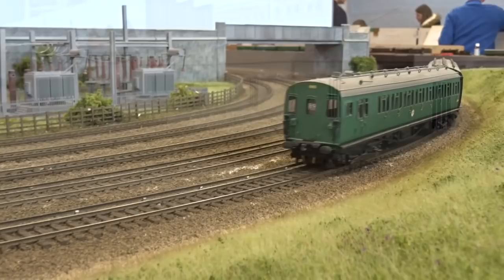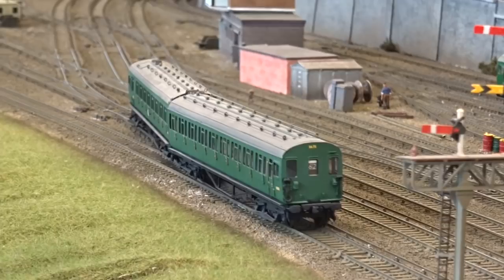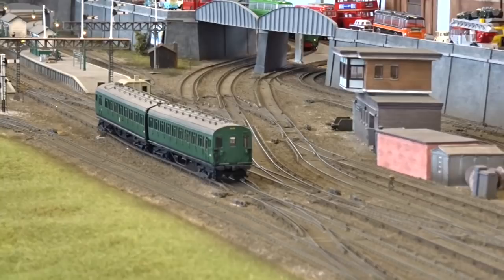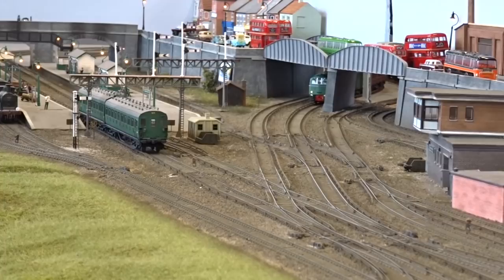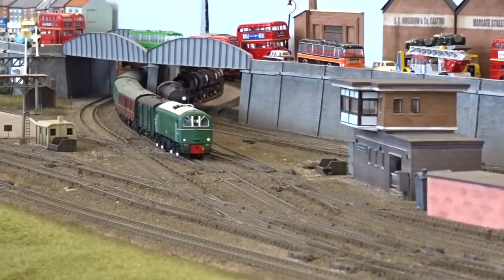In the opposite direction, Bulleid 2EPB 5675 rounds the corner and slows for its next call at 12 Trees Junction station. Approaching the junction, Class 71 E5018 hits a London-bound Parcels working, while a block oil train runs parallel along the slow line, hauled by a BR Black S15.